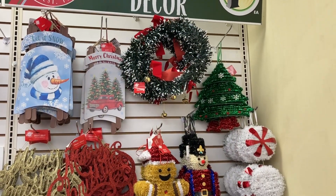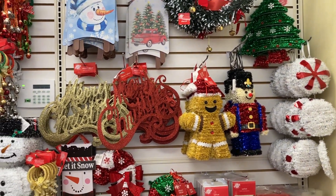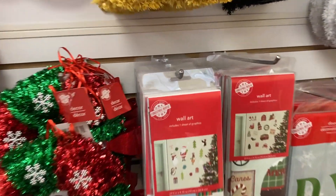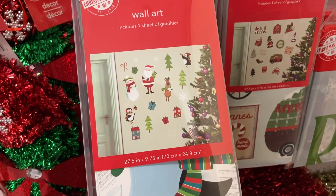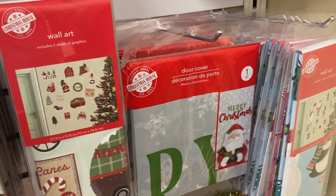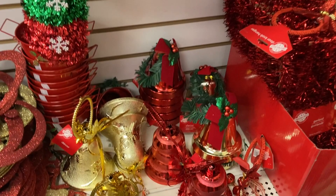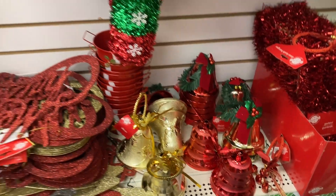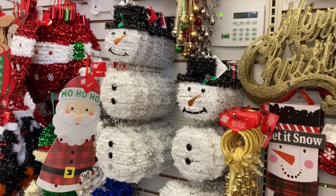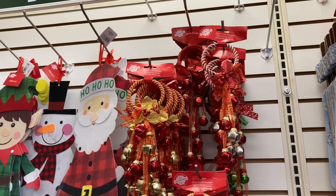I wanted to come back over to the Christmas decor and just scan through here and show you guys. They actually have this wall art right here — it won't damage the walls, it's just like a sticker. We've got the door cover, and then the bells down here at the bottom. All of the cute decor pieces — you've got the snowman and door hangers with the bells on them.